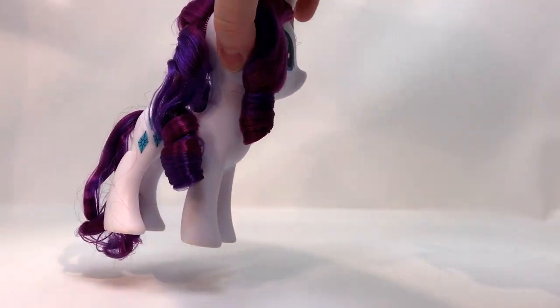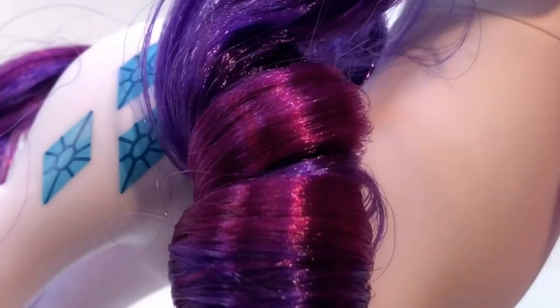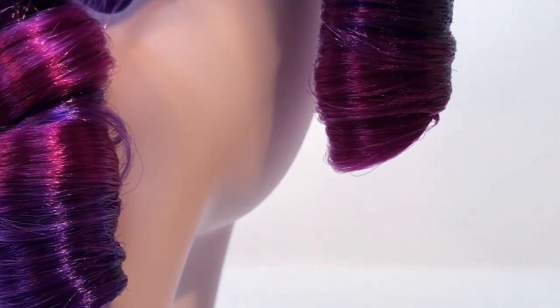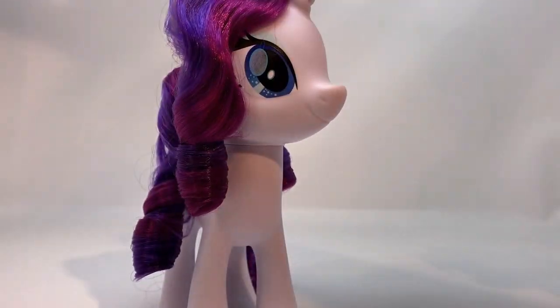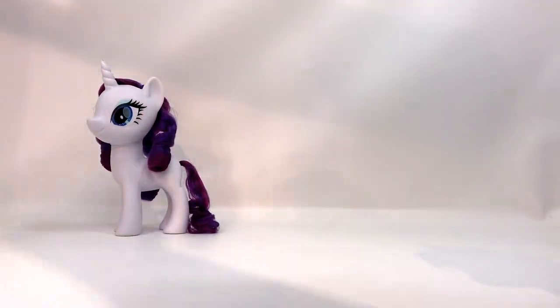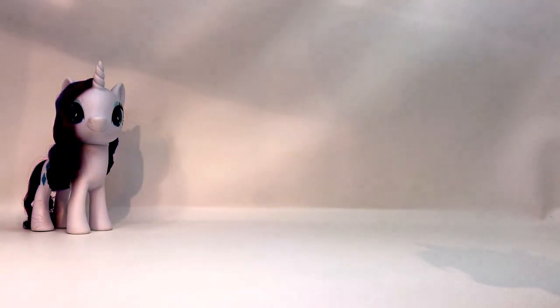Let me fix her tail because it's going to drive me bonkers. I'm going to have to twirl it — I can't fix it without some tools. So it's two-toned, as you can see — it's purple and this beautiful, like, a violet, but it's a very raspberry kind of violet. Oh my goodness, she is stunning. Let me put her this way because that's where her cutie mark is. The heads do turn on these. Let's put Rarity there.